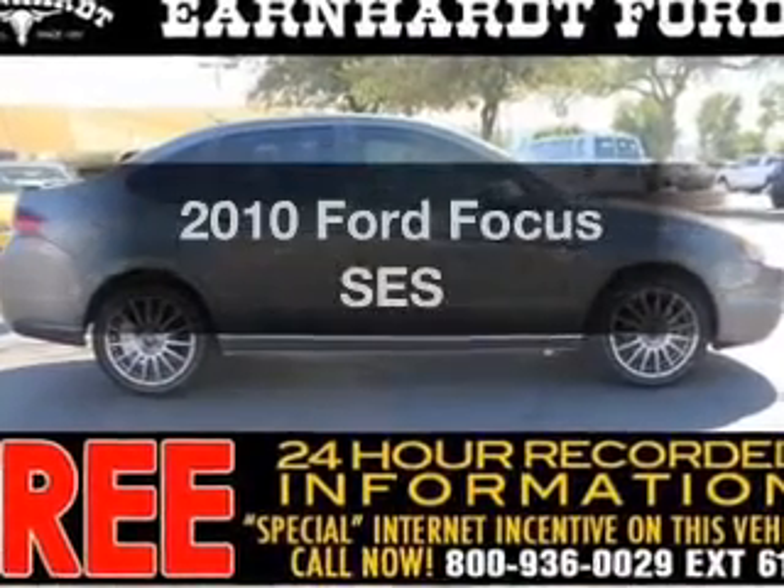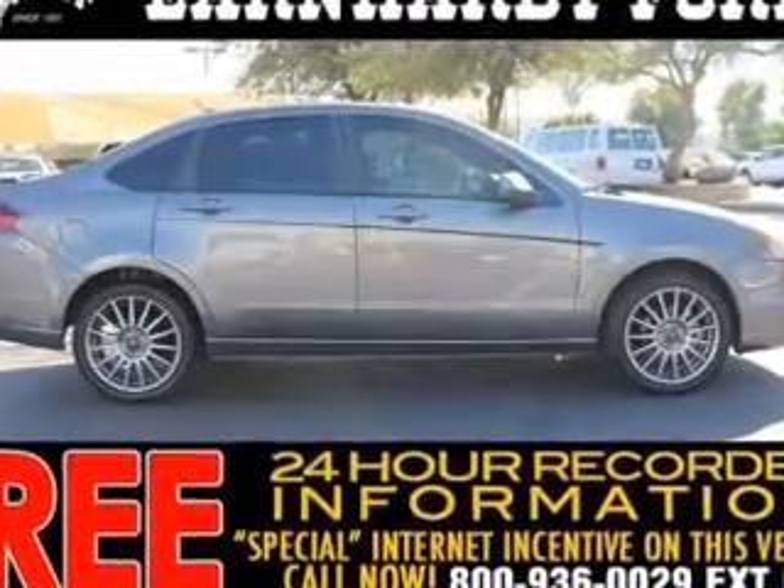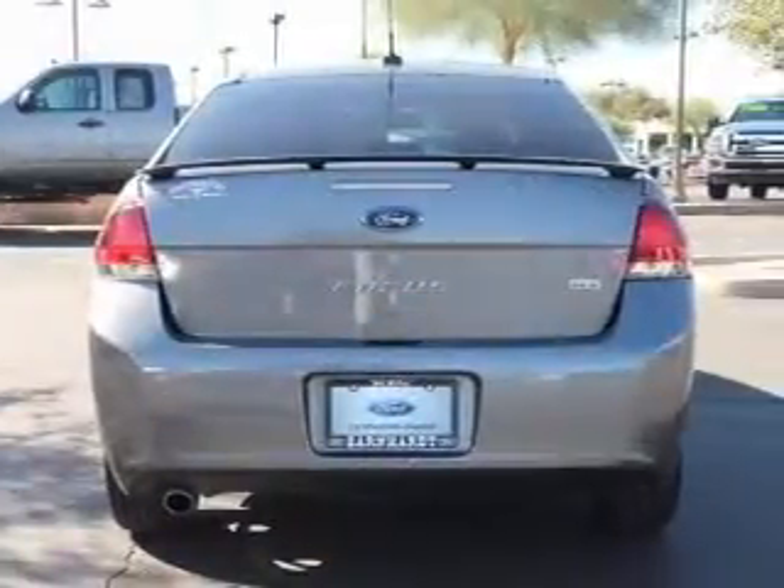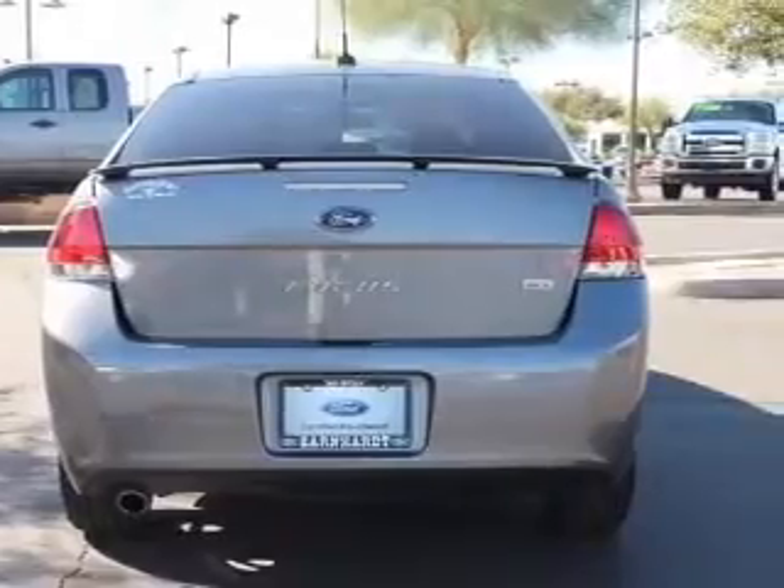Get noticed in this 2010 Ford Focus. Find everything you want in a ride under one roof. With this vehicle, the powertrain includes front-wheel drive with a reliable engine connected to a smooth-shifting automatic transmission.